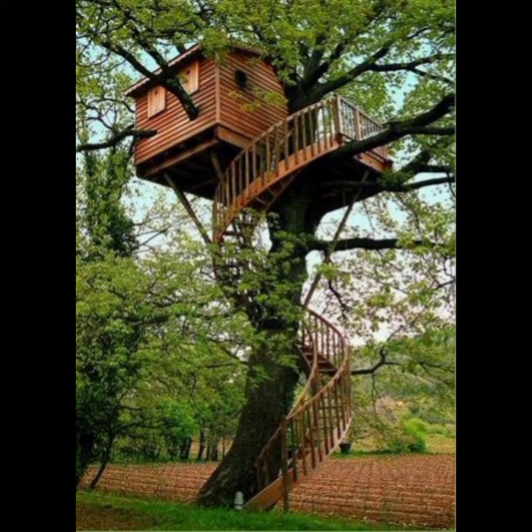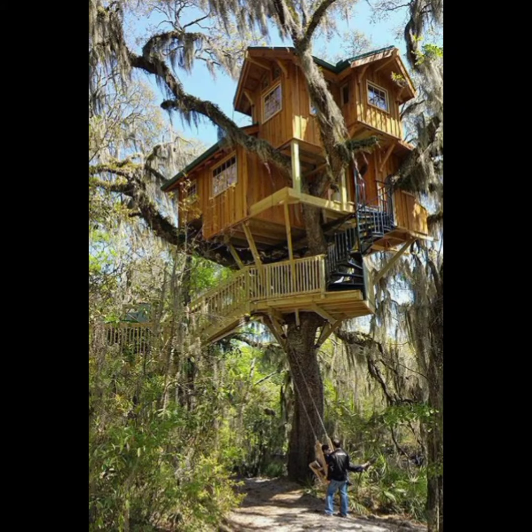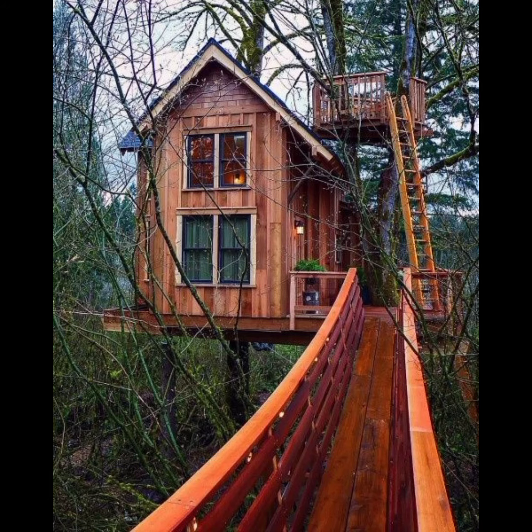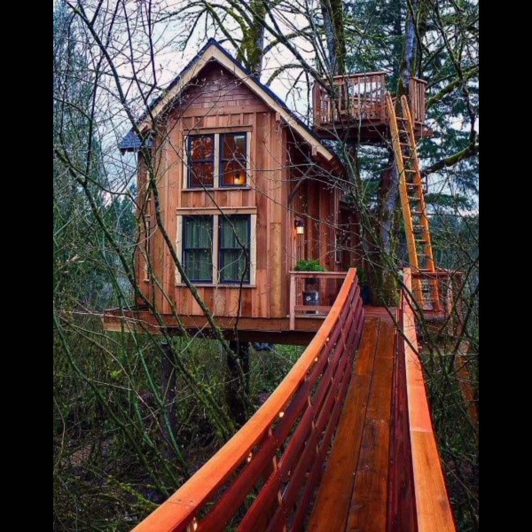Thank you for joining us on this visual adventure, and we encourage you to explore further the magic and allure of wooden houses. For more related content about home decor, please subscribe to our channel and don't forget to like and share. Thanks for watching!